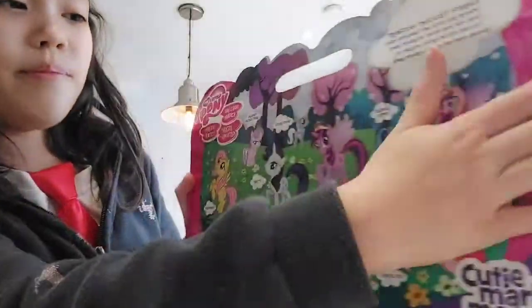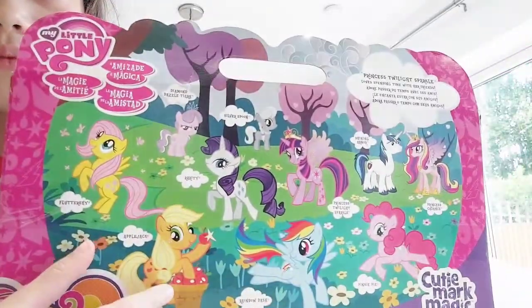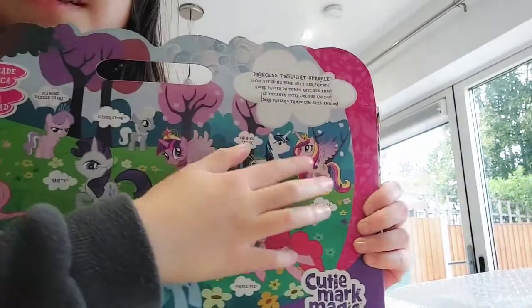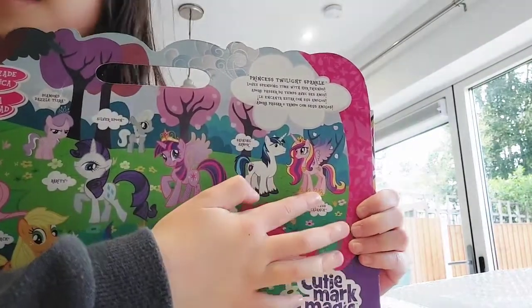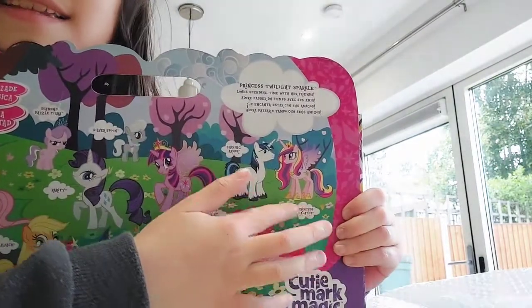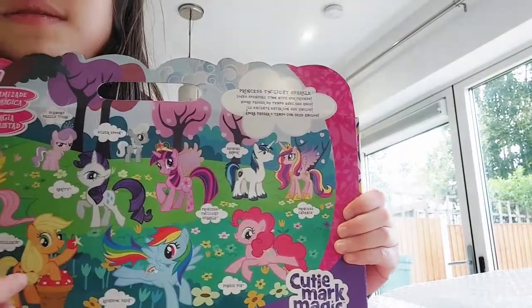So looking at the back of the box, you can see we have all of them. Here we have Shining Armor and Princess Cadence. Dad, can you please stop potato mashing those things! They look like they're talking to each other, also because they're husband and wife.